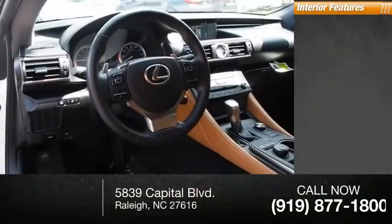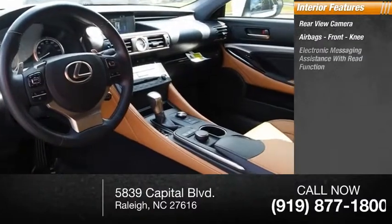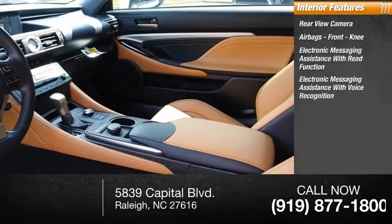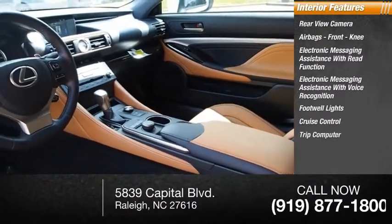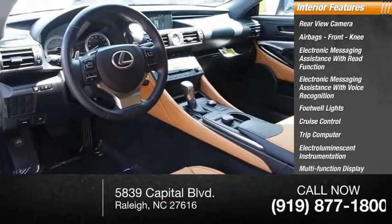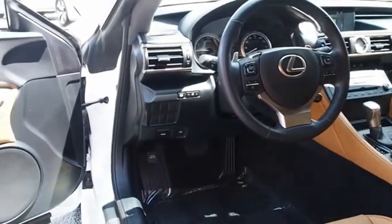Inside you'll find a rear-view camera, airbags, front knee airbags, electronic messaging assistance with read function, electronic messaging assistance with voice recognition, footwell lights, cruise control, trip computer, electro-illuminescent instrumentation, multi-function display, and door courtesy lights. This beauty will make even your house keys jealous.